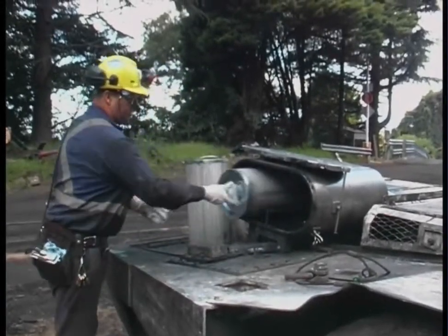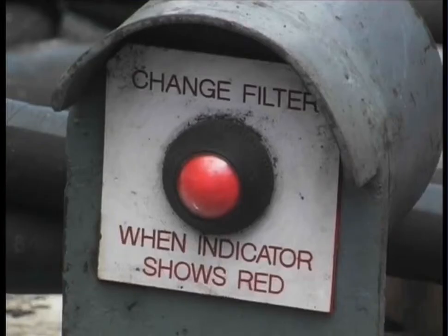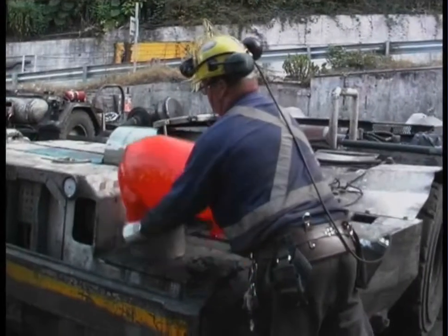As an operator, you should change filters when the red eye system, if fitted, changes from green to red. This indicates that the filter has reached its maximum back pressure and should be replaced.